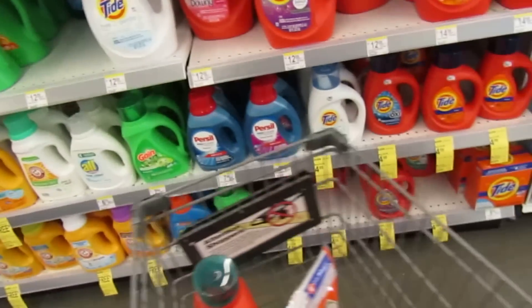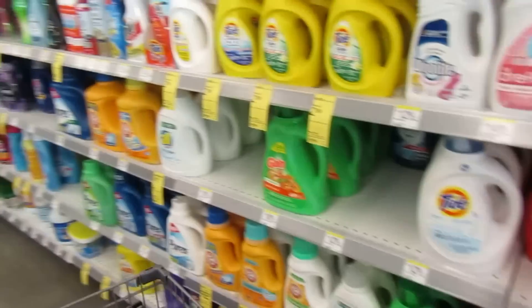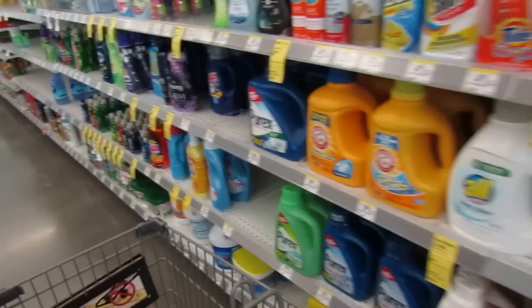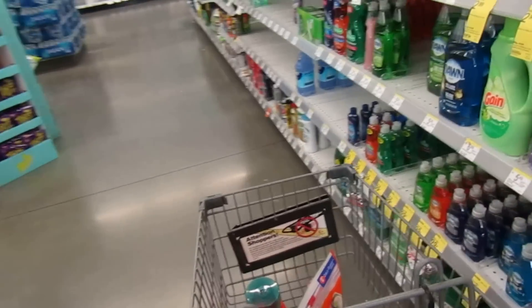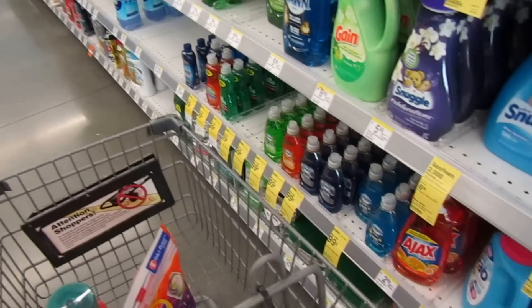I love when we can start the day with some good laundry deals! I did a poll on my YouTube channel to see what deals you guys like to coupon for the most, and laundry was number one — so definitely check this video out.